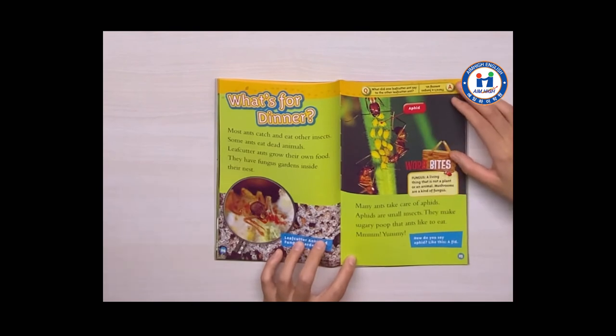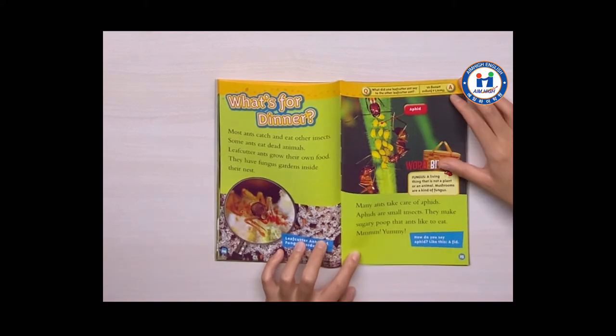What's for dinner? Most ants catch and eat other insects. Some ants eat dead animals. Leaf-cutter ants grow their own food — they have fungus gardens inside their nests. Many ants take care of aphids. Aphids are small insects. They make sugary poop that ants like to eat. Mmm, yummy.